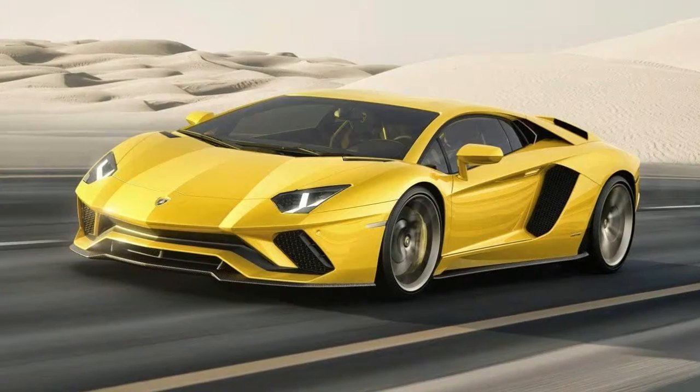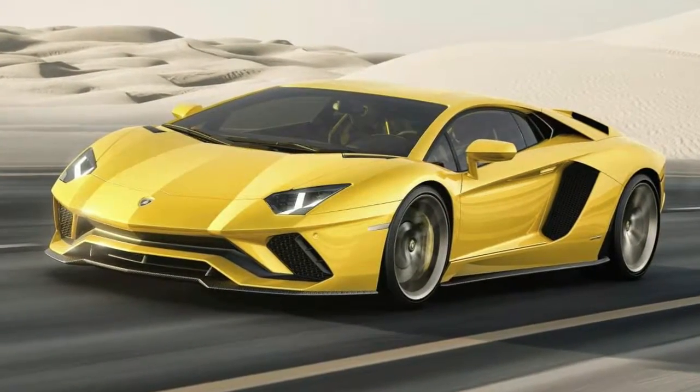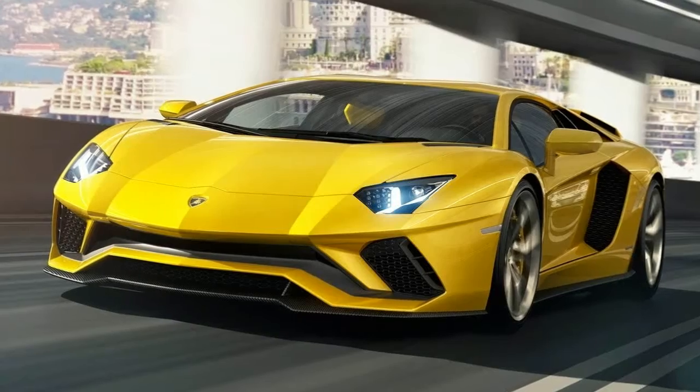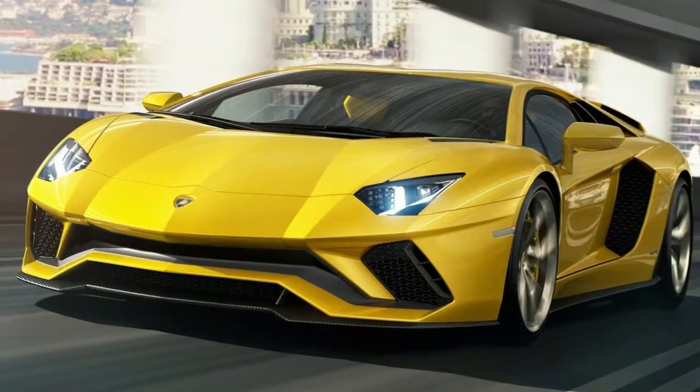The new Lamborghini Aventador Performante makes even the Veneno seem tame. The Lamborghini Aventador has been around for roughly seven years, but it's still got some life in it. If these spy images are any indication, the Italian marque is going to ensure the supercar goes out with a bang.